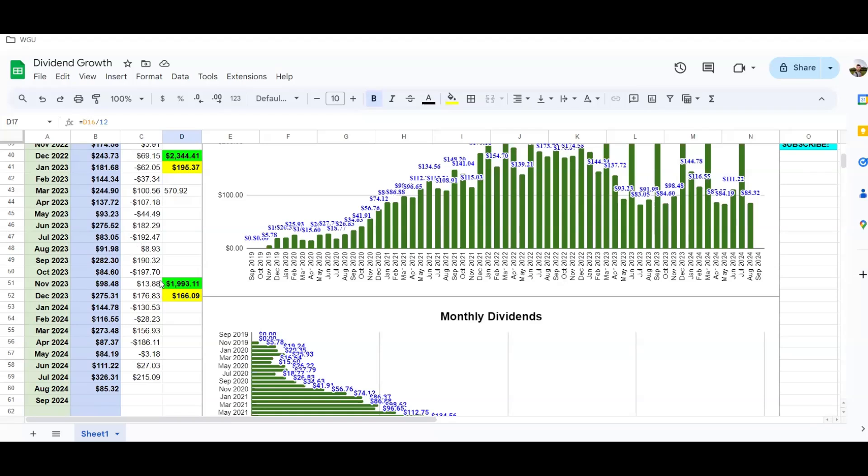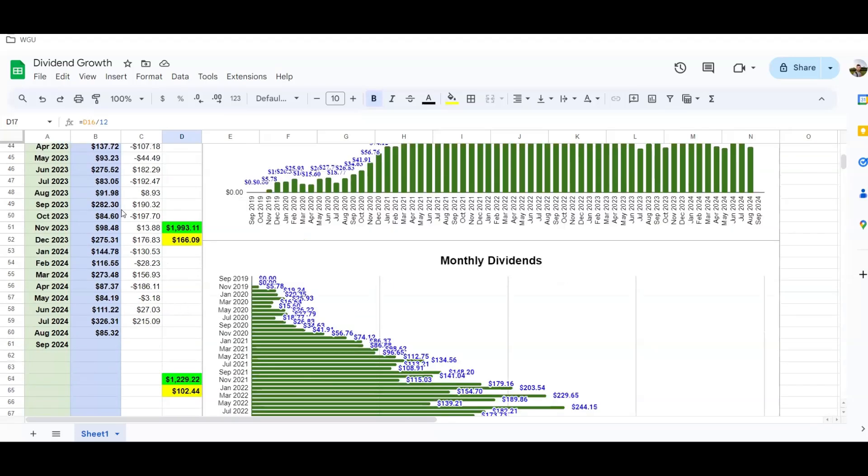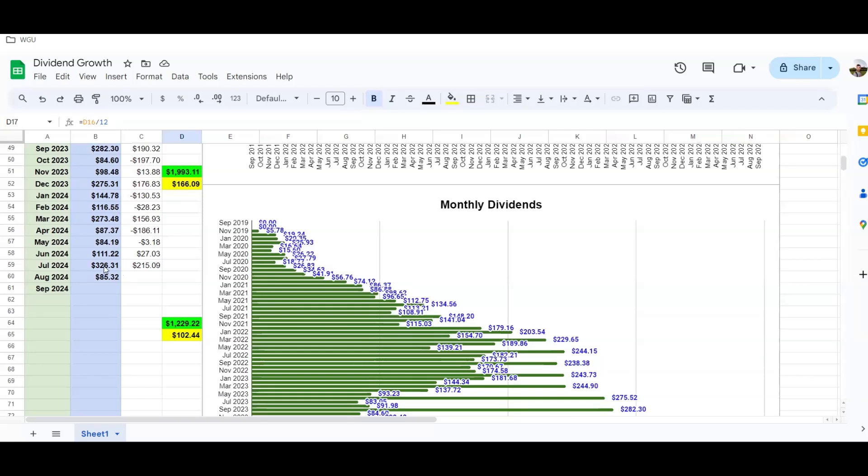In 2023 I made $1,993.11 for a monthly average of $166.09. Those covered call ETFs weren't growing their dividends — they were cutting them. Toward the end of 2023 I got rid of JEPI as well. Even though JEPI was one of the better ones, they cut their dividend by about 10%, around 30%, so I eliminated it. I decided to go 100% dividend growth stocks, which is what you see in my portfolio today.